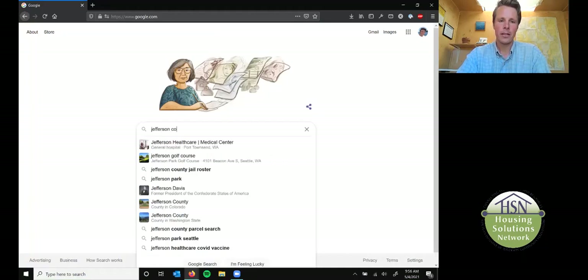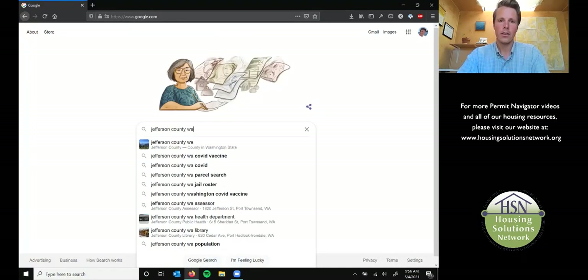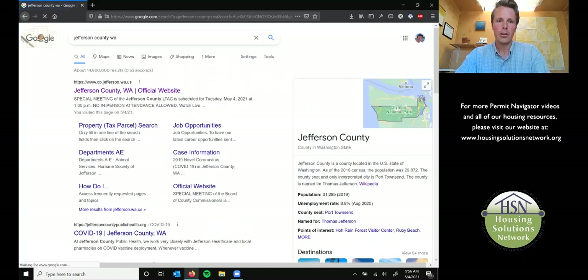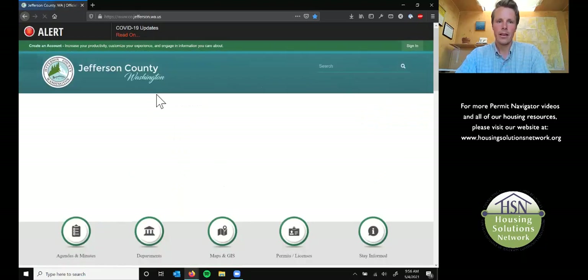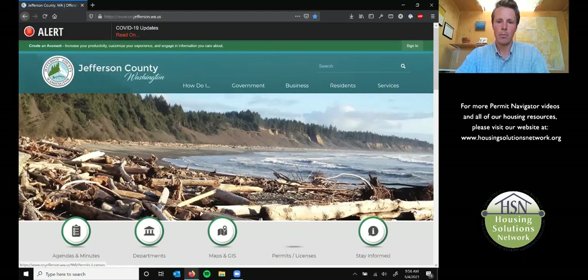Just type in Jefferson County WA into your search engine and make sure it's Washington's Jefferson County, because they are all over this country. And go ahead and click on the Permits and Licenses button down here.